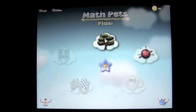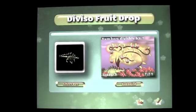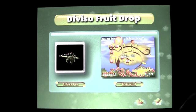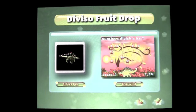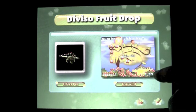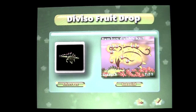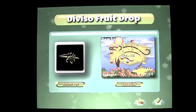Let's check this out. Here is the opening screen. You have two of the games already unlocked. The first one is Divizio Fruit Drop. You can learn numbers divisible by — it starts at 2 and works its way up. It is a timed game on the right side, trying to see how much you can score and how high you can go up in divisible numbers.